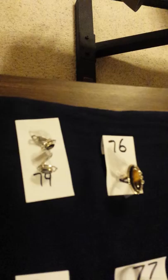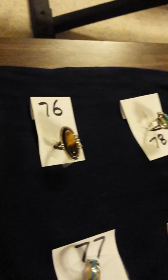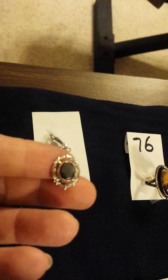Then we move on to number 74. These are a little pair of sterling silver clip-on earrings with a little stone in the middle — a black stone. One of you geology people out there might be able to tell us what the stone is, but I don't know. So clip-ons, that's number 74.